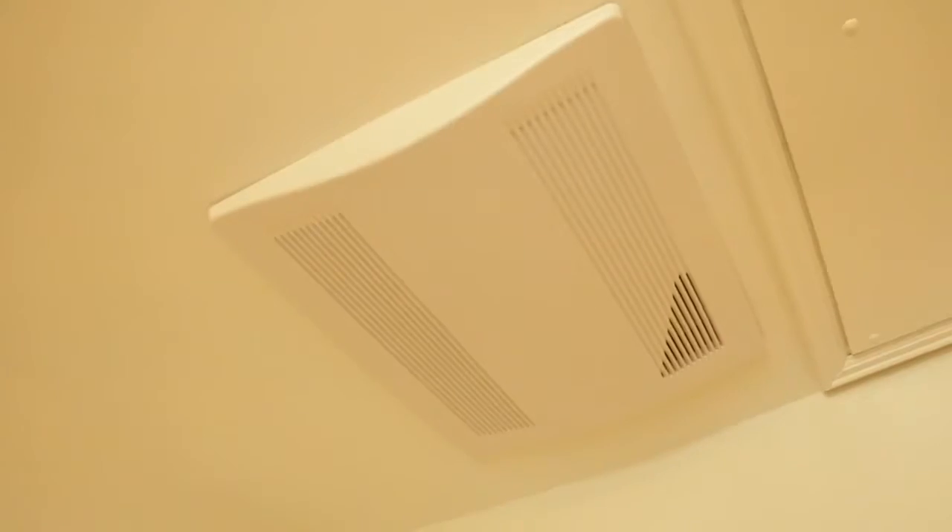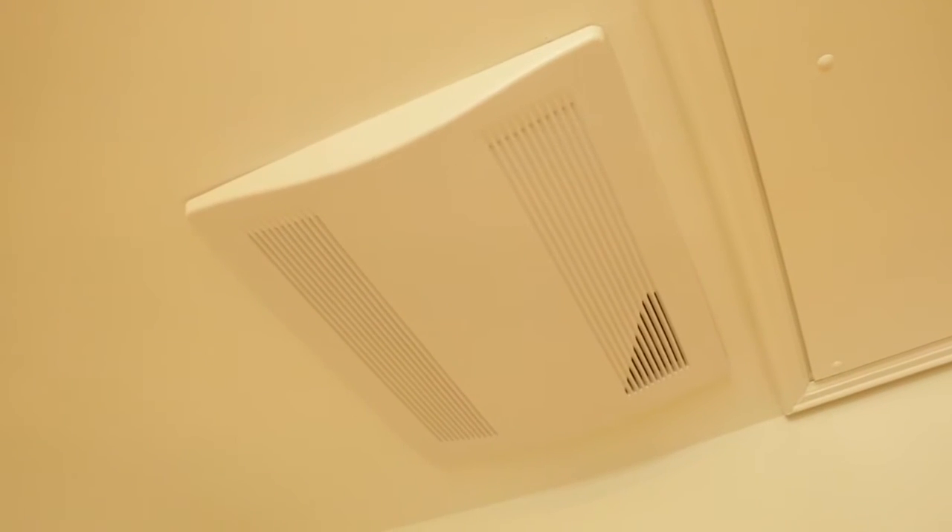One question we get is: why is there a large bath exhaust fan in your hallway? In reality, it's not a bath exhaust fan — though it doesn't look like one. It's actually an ERV, or energy recovery ventilator.